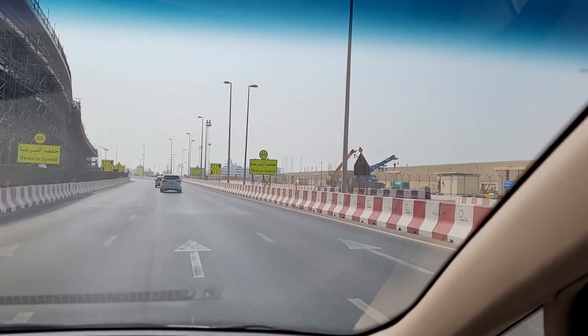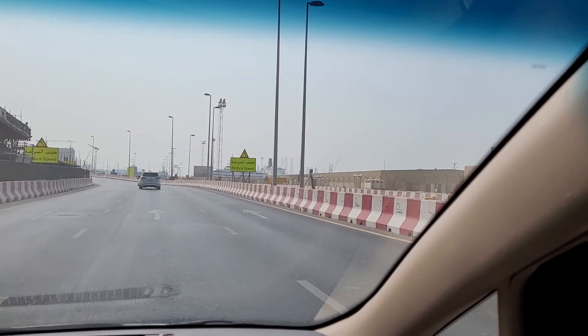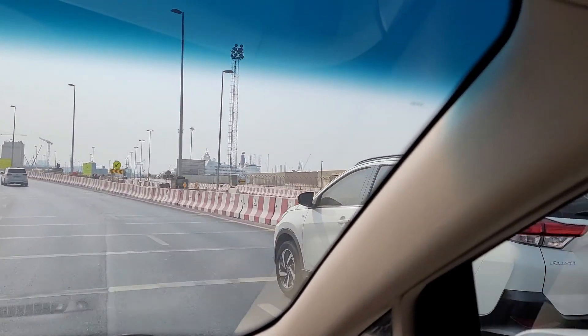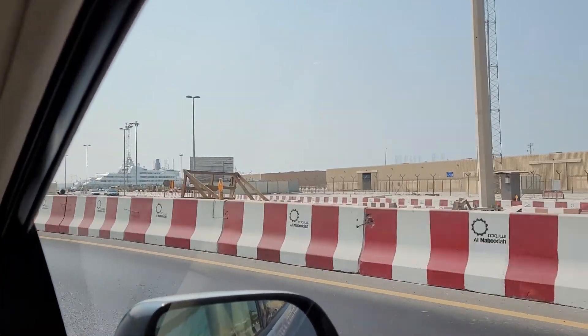This is the Port Rashid area where you can see the red funnel. That's QE2. For those of you who don't know, the QE2 is Queen Elizabeth II — a cruise ship named after Queen Elizabeth, Queen of England.